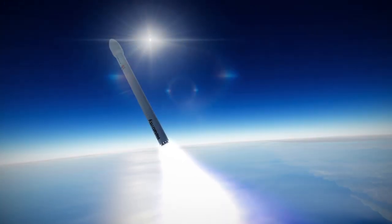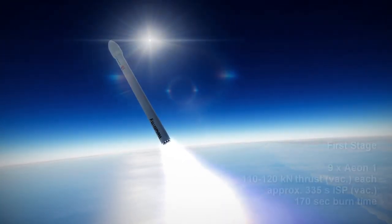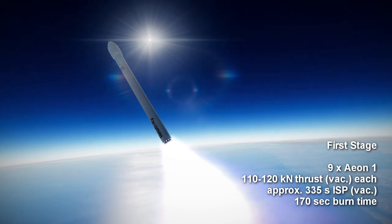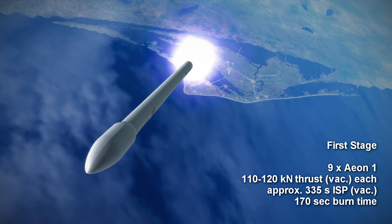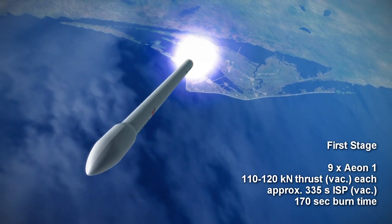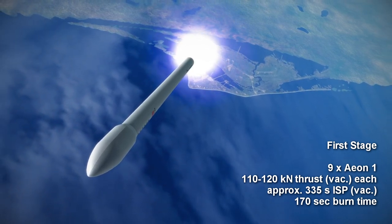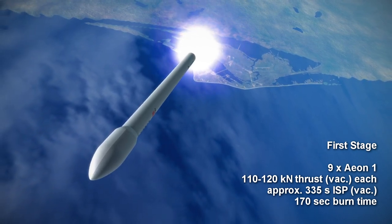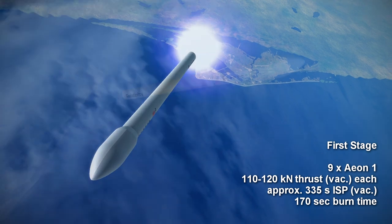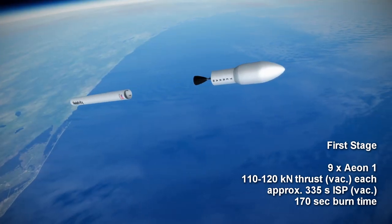Both stages are powered by Aeon gas generator cycle engines. The first stage consists of 9 Aeon-1 engines, indicated as having 23,000 pounds-force at sea level, which is 102 kN, and therefore produce about 120 kN in vacuum thrust each, with a specific impulse of about 335 seconds. The burn time for the first stage is 2 minutes and 50 seconds.